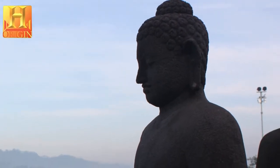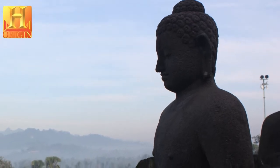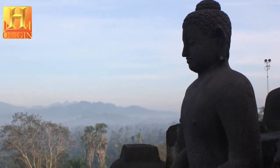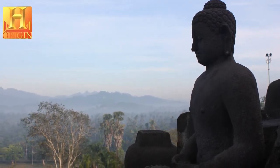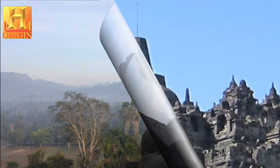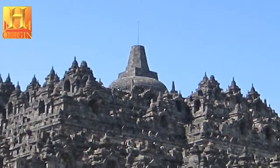Borobudur Temple Compounds, with its stepped, unroofed pyramid consisting of ten superimposing terraces crowned by a large bell-shaped dome, is a harmonious marriage of stupas, temple, and mountain that is a masterpiece of Buddhist architecture and monumental arts.